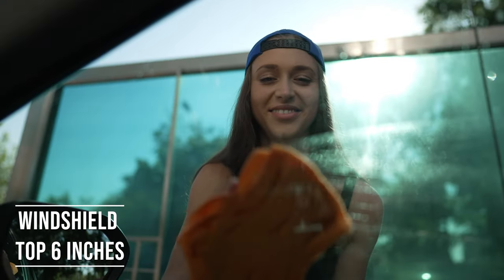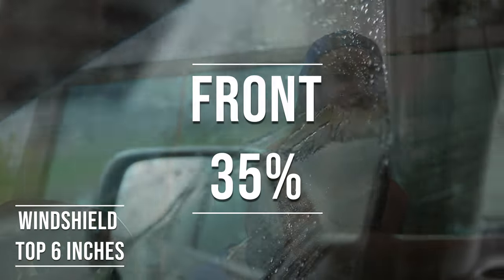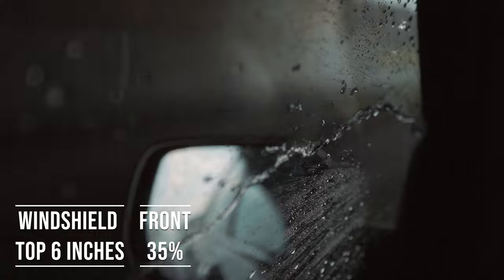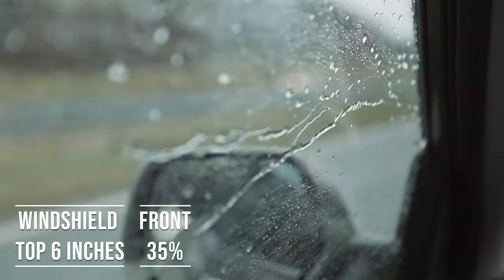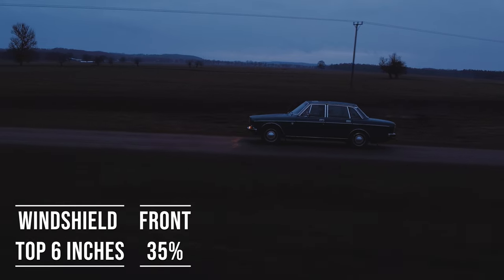Moving on to the frontside windows, the law is quite specific here. These windows must let in over 35% of light. It's a safety measure, really, to make sure drivers can see well and also to allow law enforcement to see inside the vehicle.